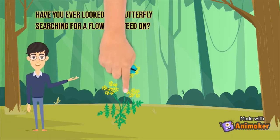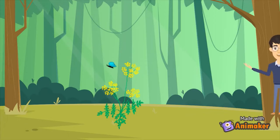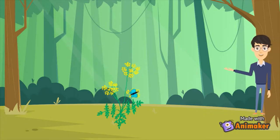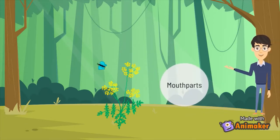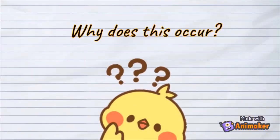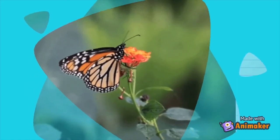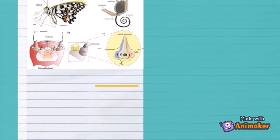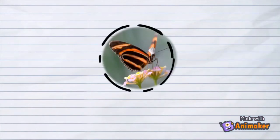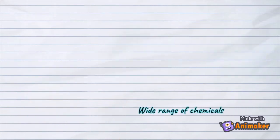Have you ever looked at a butterfly searching for a flower to feed on? Did you know that butterflies and moths can taste with their mouthparts, antennae, feet, wings, and ovipositors? This is because they have a highly complex and specialized chemosensory machinery called the gustatory system. The gustatory system is made up of taste bud-like structures called gustatory sensilla, also called taste sensilla, which can detect a wide range of chemicals.